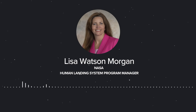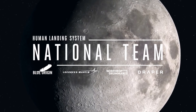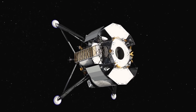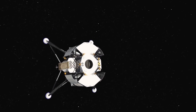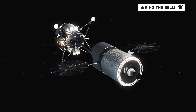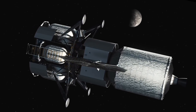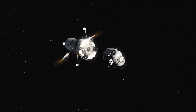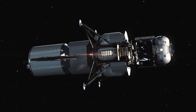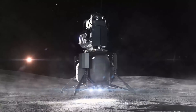The contracts were awarded in alphabetical order. First, the national team with Blue Origin of Kent, Washington as the prime, with Lockheed Martin, Northrop Grumman, and Draper Labs as key partners. Blue's national team design is a three-stage architecture consisting of an ascent, descent, and transfer element. A unique aspect is their ability to leverage the Orion heritage system for their ascent element from Lockheed Martin. Blue will develop the descent element, and Northrop Grumman will provide the transfer element.